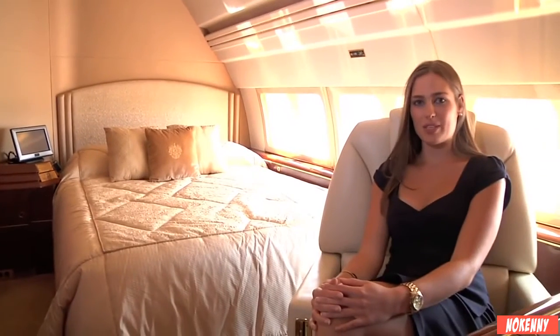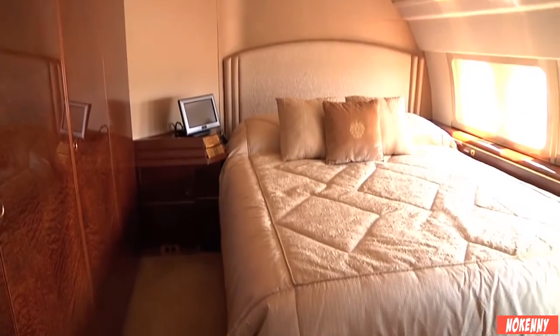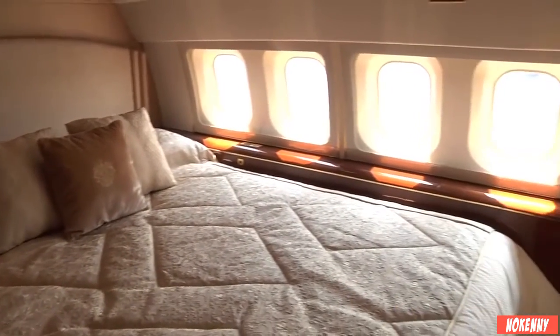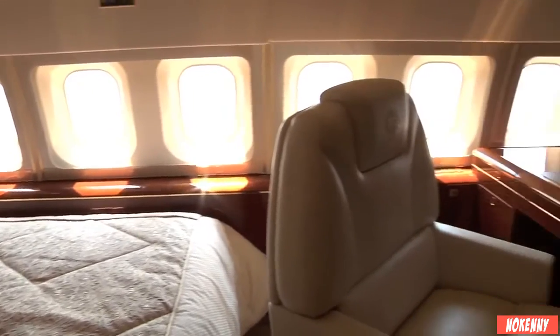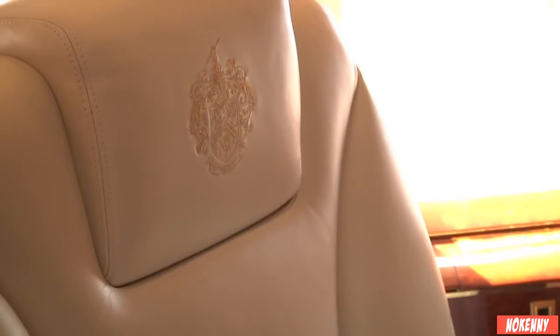Here we are in Mr. Trump's bedroom. Mr. Trump's bedroom has yards and yards of elegant gold silk adorning the cabin walls. A custom headboard as well as comforter were created to complement. Mr. Trump also has a custom theatre. Custom-designed pillows embroidered with the Trump family crest were designed to coordinate throughout, including the headrest on the aircraft.